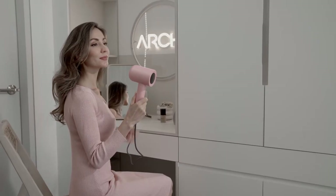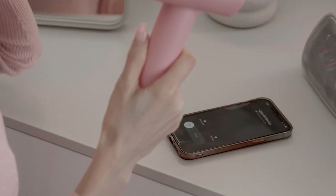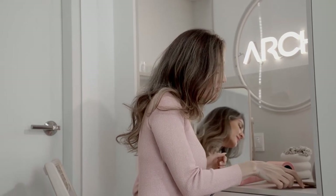The advanced brushless motor spins up to 110,000 rpm to produce high air pressure for quick drying, all at only 59 dB.